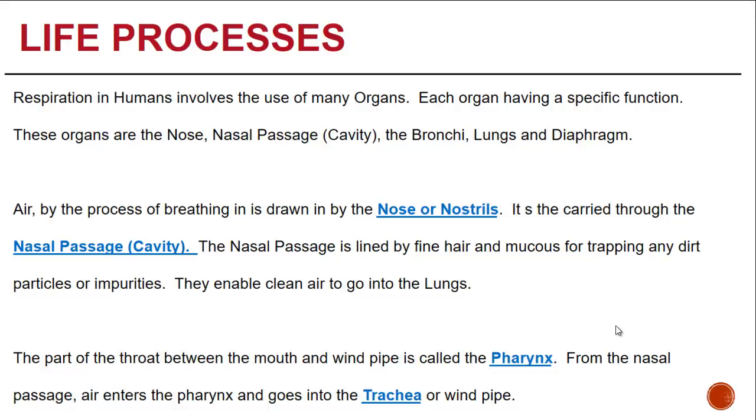The human body is comprised of many different organs, and each and every organ has a specific function. Similarly, for the respiratory system, organs like the nose, the nasal passage or nasal cavity, the bronchi, lungs, and diaphragm are all vitally important.